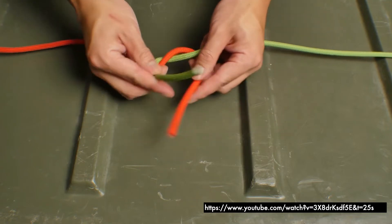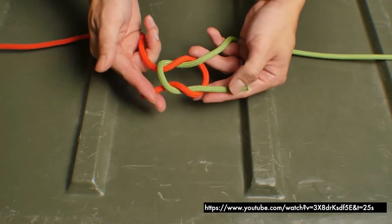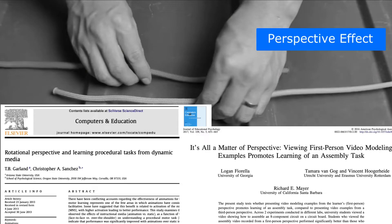However, research has shown that a third-person perspective may not be conducive to learning motor tasks, because of what has been termed the perspective effect. A study by Garland and Sanchez found that participants were better able to tie knots after watching videos filmed from a first-person perspective compared to third-person. Fiorella and colleagues found that a first-person perspective was also advantageous for learning how to assemble model circuit boards.